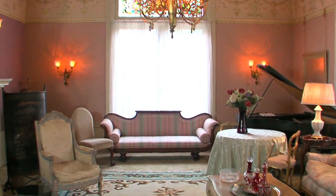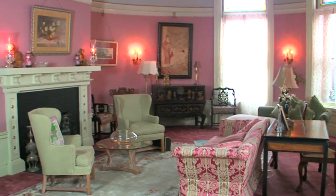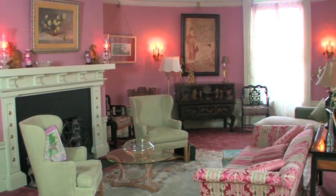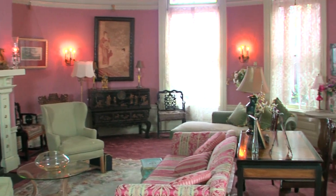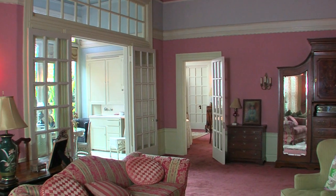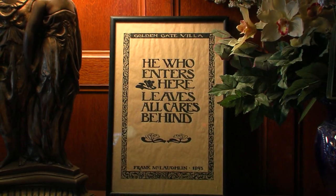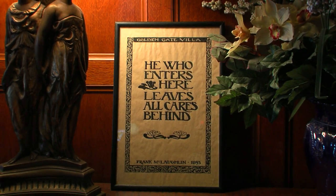Unlike many Victorians of the time, Golden Gate Villa was designed with an impeccable flow, each room opening to the next. The downstairs was designed to have all rooms open to each other as a grand stage for entertaining. The Santa Cruz Sentinel featured many stories about the grand parties and lavish events that took place here.